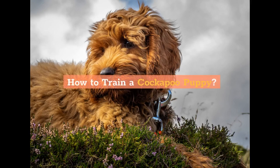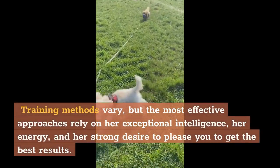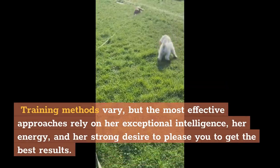How to Train a Cockapoo Puppy. A cockapoo is a cross between a poodle and a cocker spaniel, and she typically has characteristics of both breeds. Training methods vary, but the most effective approaches rely on her exceptional intelligence, her energy, and her strong desire to please you to get the best results.